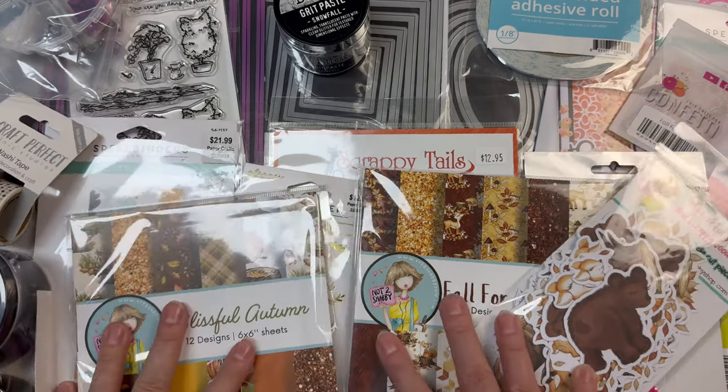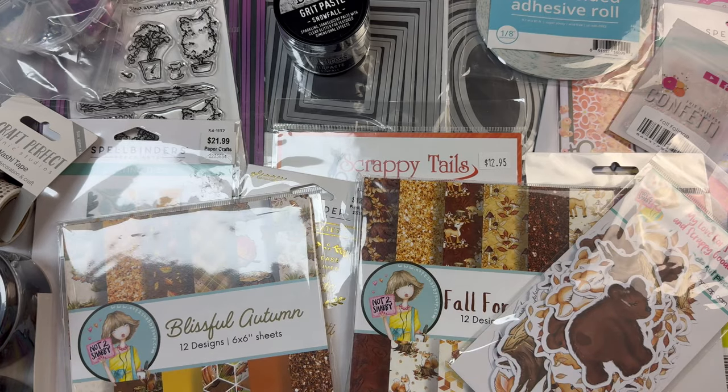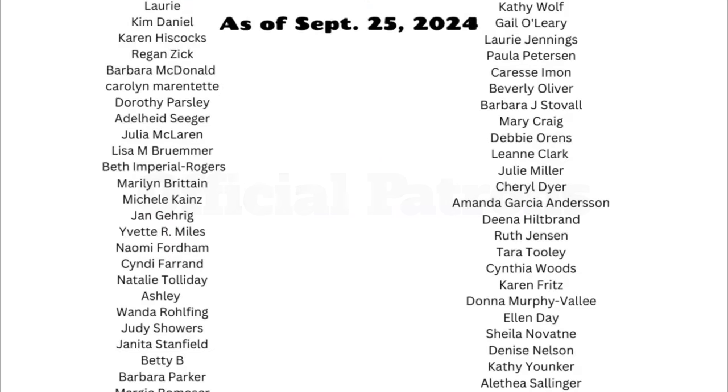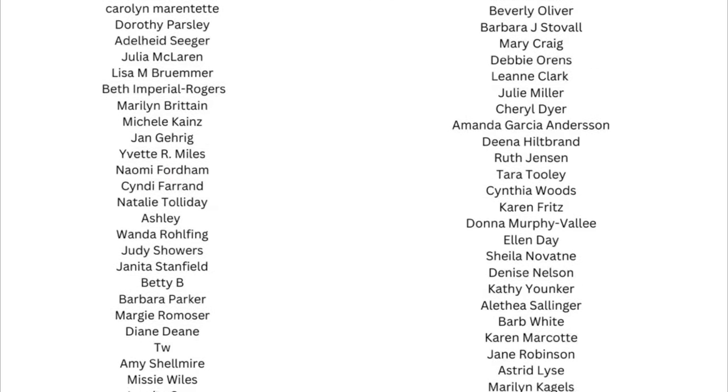In addition, I'm donating some extra prizes that include stamps, dies, and mystery card making kit samplers plus digital downloads for winners worldwide. I would also like to thank my patrons shown here — I definitely could not do this without your support.